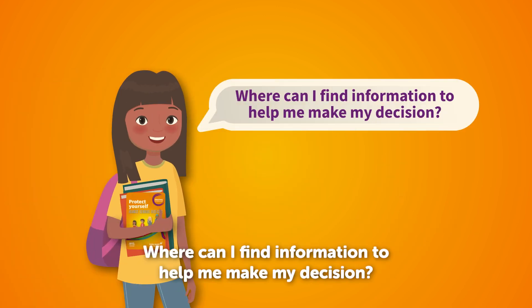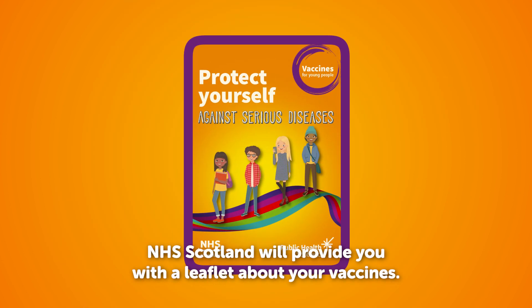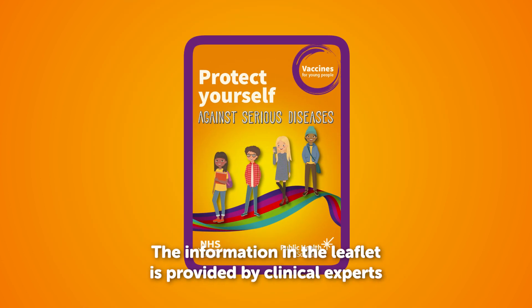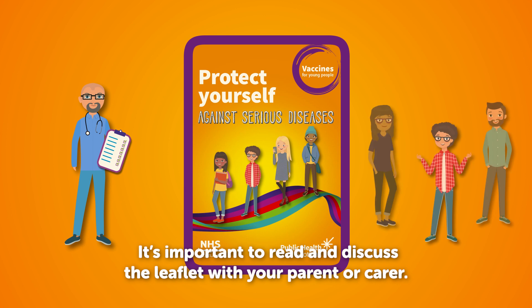Where can I find information to help me make my decision? NHS Scotland will provide you with a leaflet about your vaccines. The information in the leaflet is provided by clinical experts and is based on research and evidence. It's important to read and discuss the leaflet with your parent or carer.